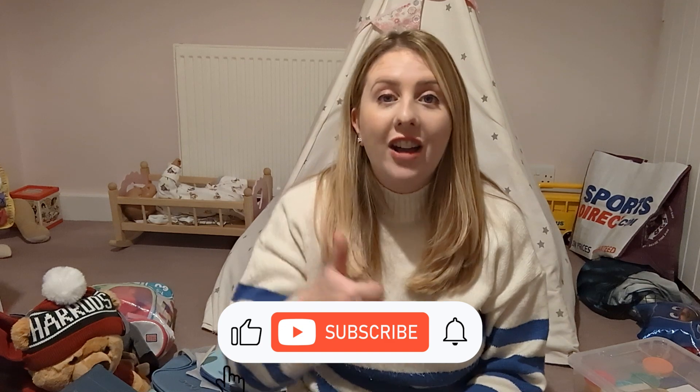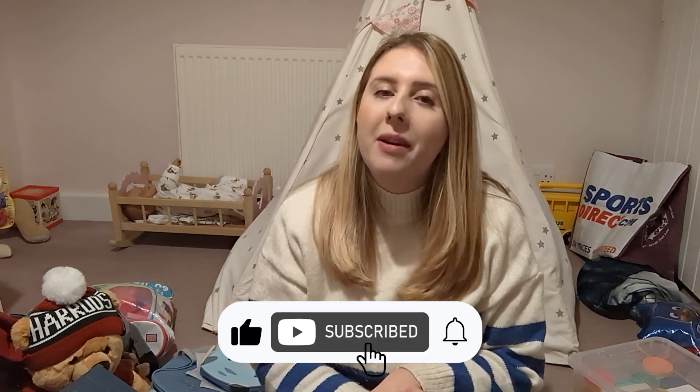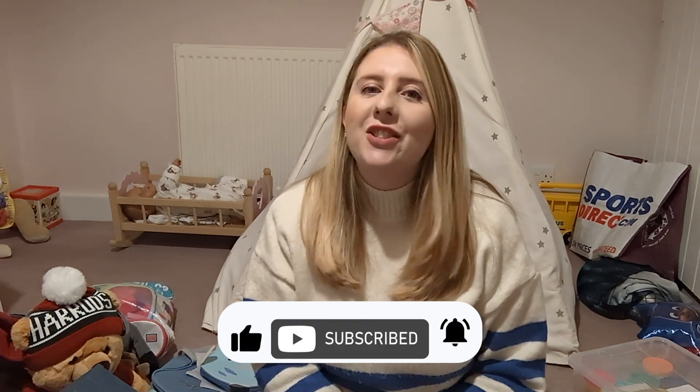I'll leave links down below if you're interested in purchasing anything I shared with you today. That is everything — please do leave a comment below letting me know what your children got for Christmas and what they enjoyed playing with. If you enjoyed this video, please remember to give it a like and subscribe if you haven't done so already. Thank you so much and I hope to see you in my next one, bye guys!